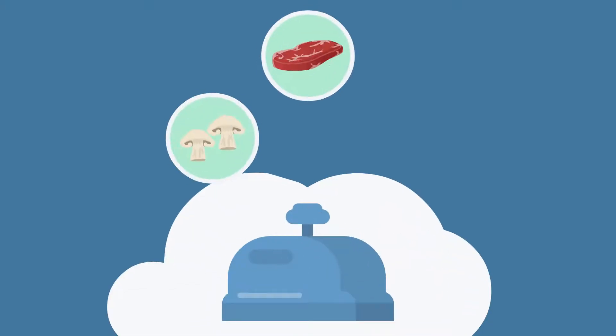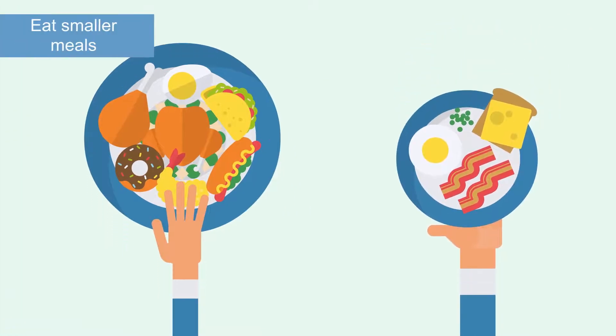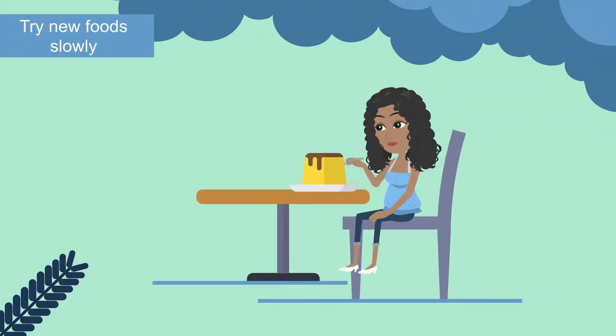This is especially important when eating something like mushrooms, red meats, or fibrous greens. 3. Eat smaller meals. 4. After your ostomy surgery, introduce each new food slowly and see how it affects you.